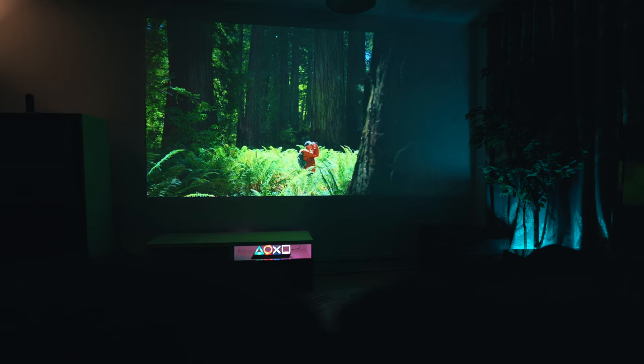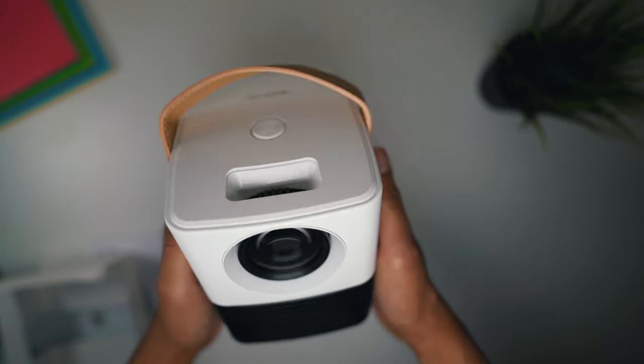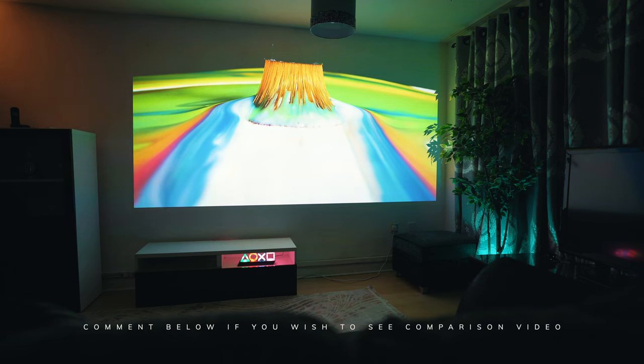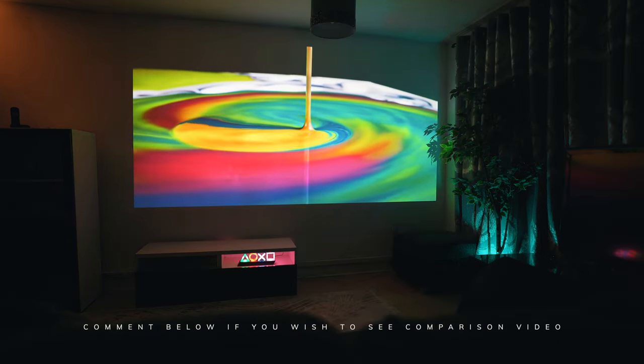We have previously reviewed up to 200-inch projectors from brands like Hisense and Vava, and we will leave a link in the description if you wish to watch those videos. Let us know in the comment section if you want to see a comparison video. Let's take a deep dive and find out whether this projector is worth purchasing.